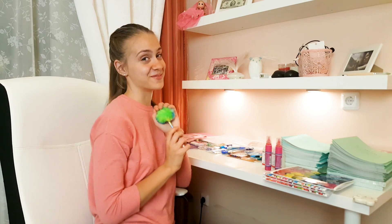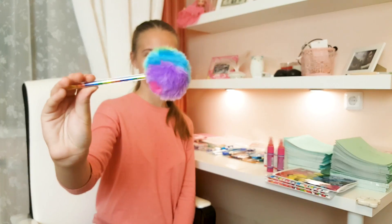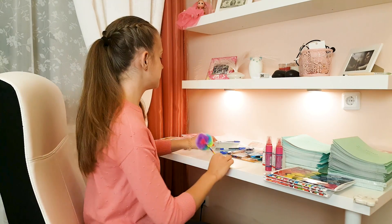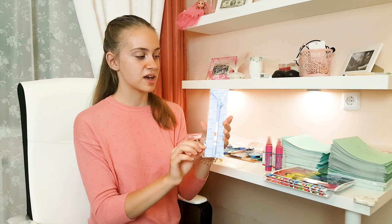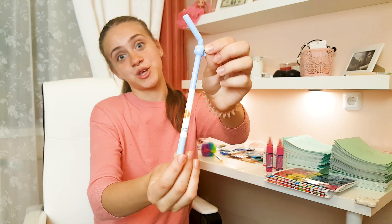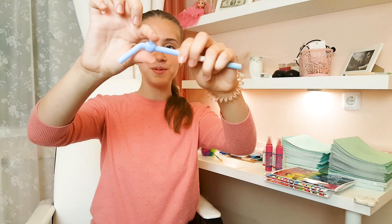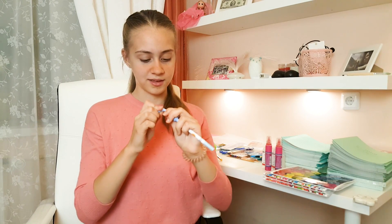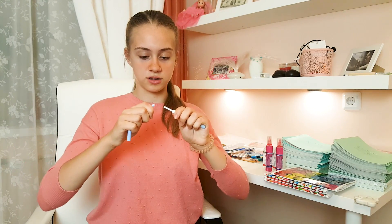Теперь давайте покажу вам мои ручки. Моя любимая ручка — это пушистик. Она очень мягенькая, разноцветная, и я от нее в восторге. Также я еще заказала ручку с Алиэкспресса, но к сожалению она еще не пришла — я вам ее обязательно покажу, когда она ко мне придет. Еще я купила вот такую вот классную ручку в Modis — это ручка в виде трубочки. Посмотрите, какая прикольная ручка — на первый взгляд даже не скажешь, что это ручка. Еще я сейчас узнала, что вот это вот яблочко двигается. Я еще не знаю, когда она открывается.